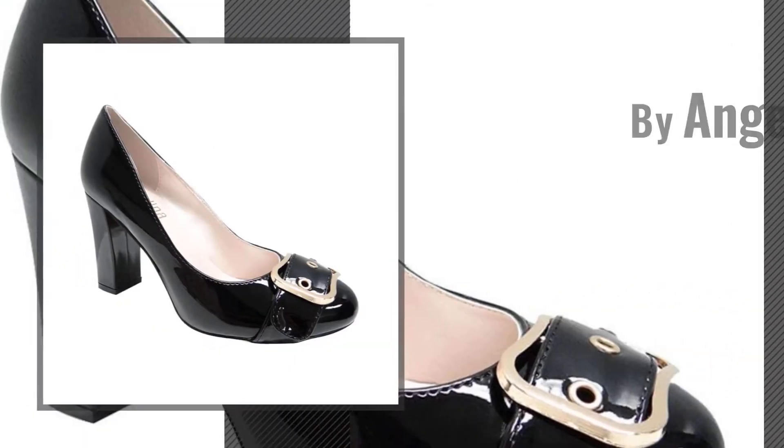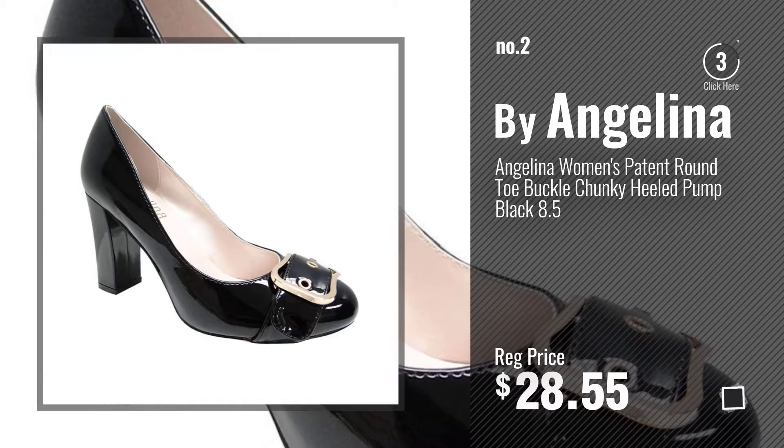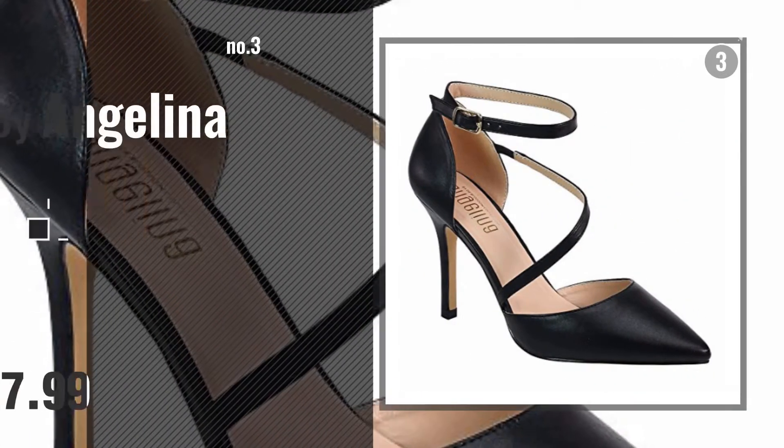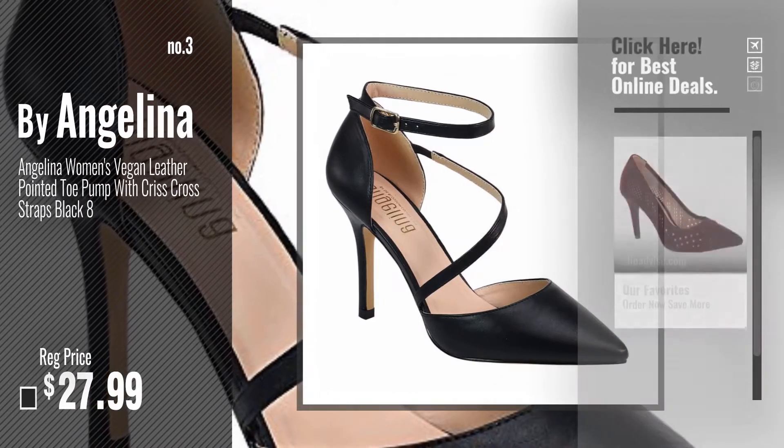Number 2 — another great product by Angelina. Number 3. Get your favorite Women Pumps now — just click this circle in the corner.